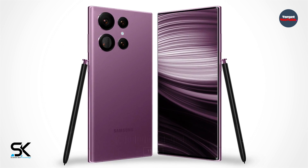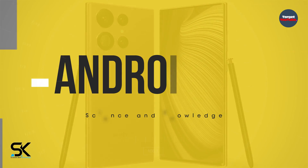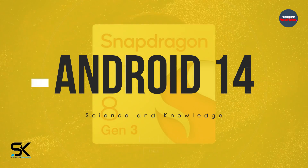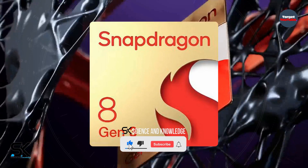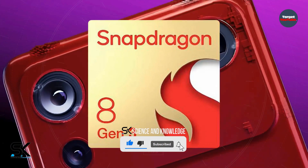First of all, the Samsung handset is going to work on the Android 14 operating system. On the other hand, the Samsung device draws power from the Qualcomm Snapdragon 8 Gen 3 chipset.